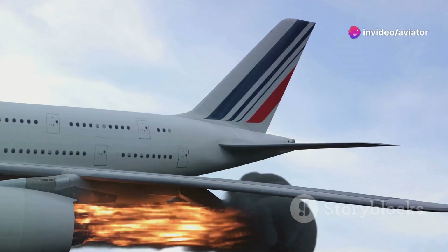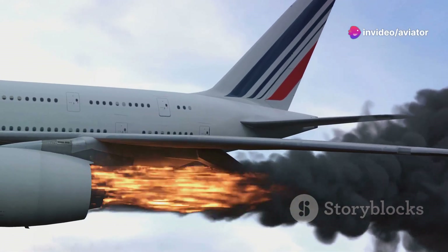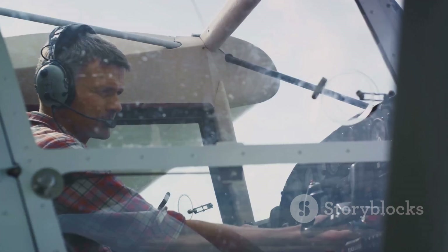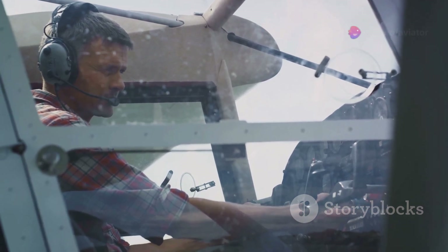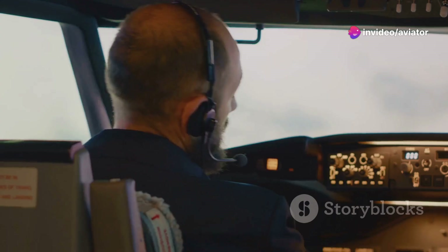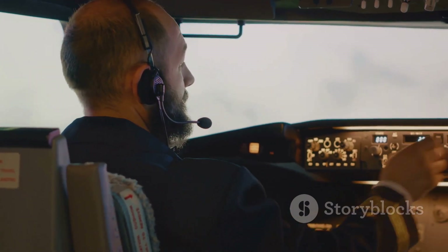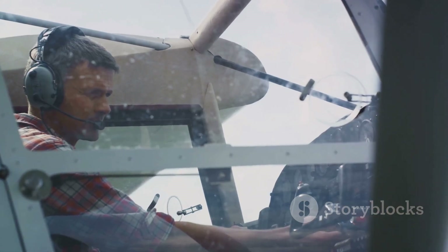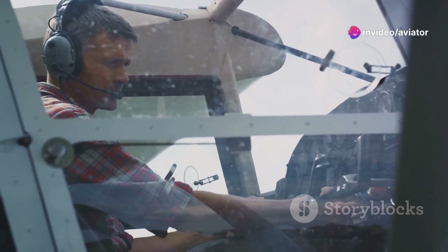This is why aircraft are equipped with comprehensive safety systems. For instance, fire suppression systems use halon gas to extinguish flames without depleting oxygen. Moreover, pilots undergo rigorous training to handle these emergencies, practicing in simulators that mimic high-altitude conditions. They learn to respond quickly and efficiently, prioritizing the safety of all on board. Being prepared for emergencies at high altitude is a critical aspect of aviation safety.